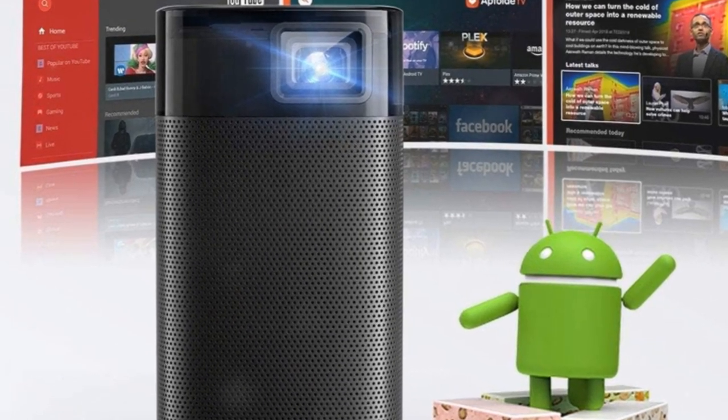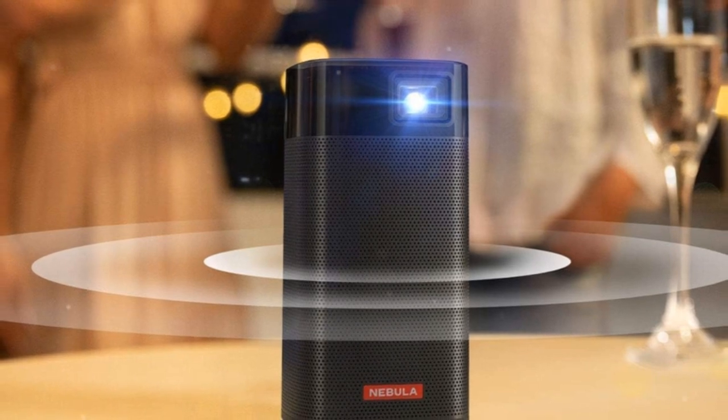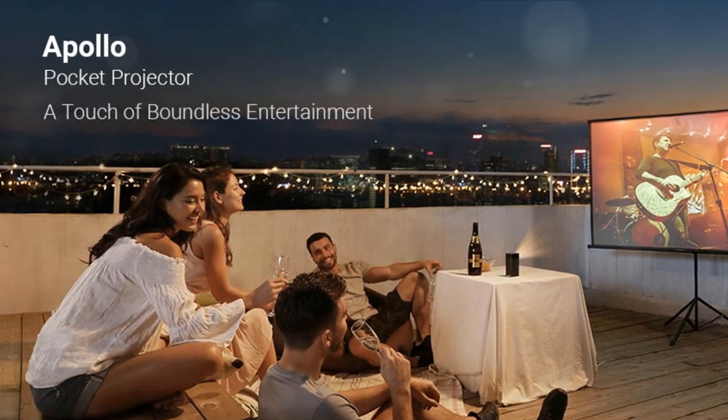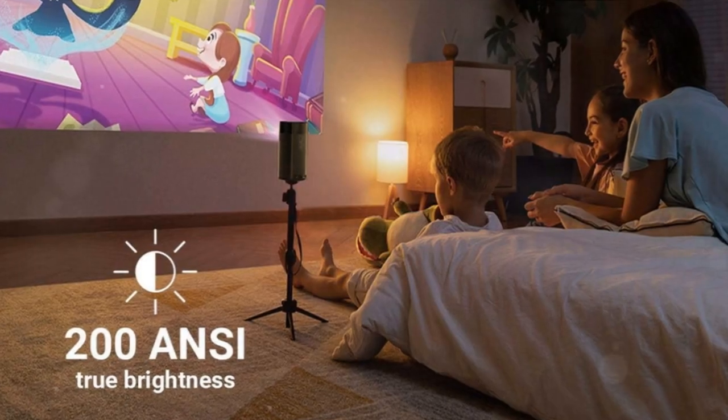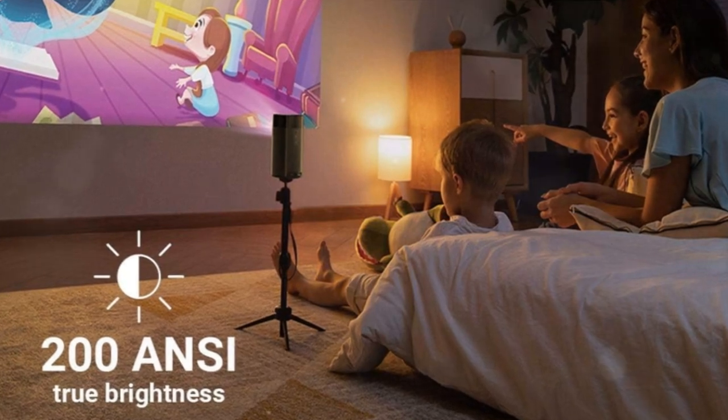Transform any space into your personal home theater with Apollo's ultra-portable design. With Android 7.1 on board, stream your favorite content straight to Apollo. Remember, for copyright-protected content, use the apps directly through Apollo and keep your firmware updated.